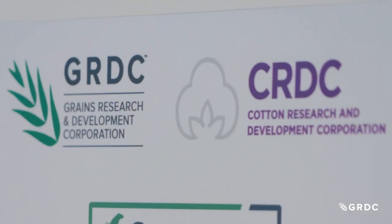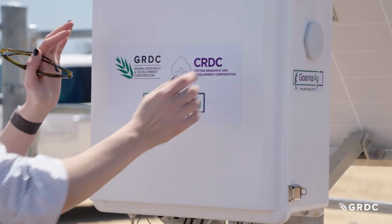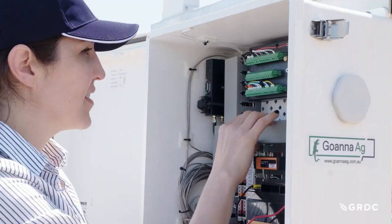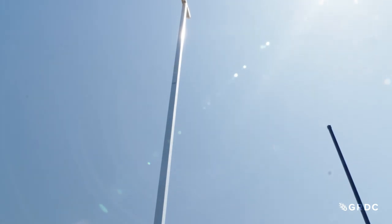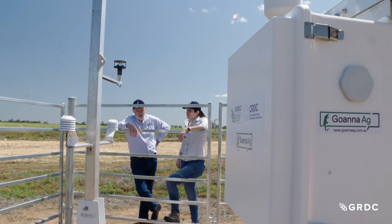The Cotton and Grains RDCs worked closely together for six years, investing heavily in research around the definition of what a hazardous inversion is compared to what has historically been accepted. When they were at the point where they could commercialise that intellectual property, Goana Ag was introduced to that partnership and was offered the opportunity to roll WAND out across the pilot footprint.